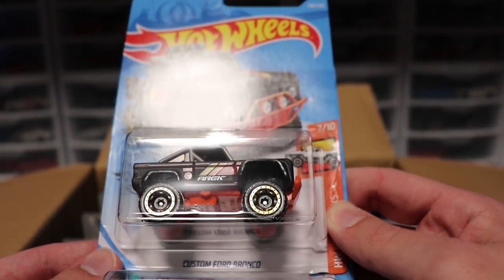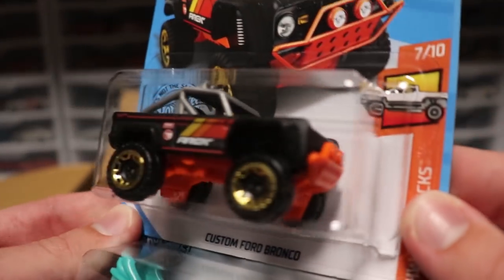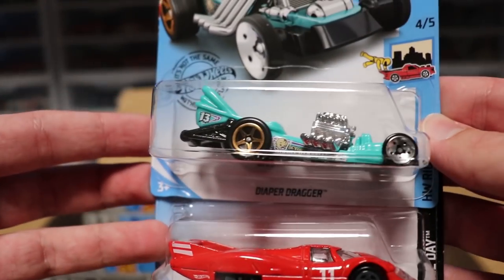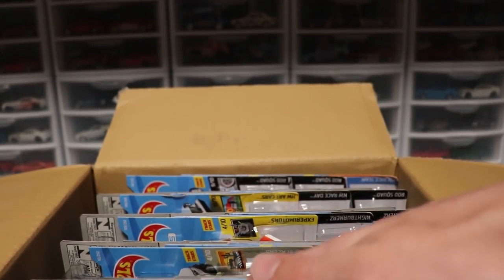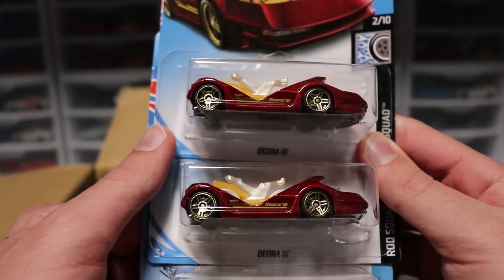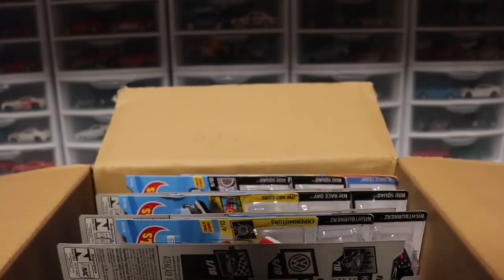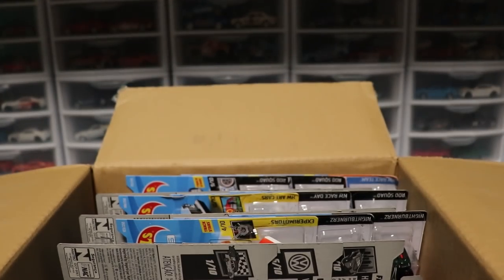We got a custom Ford Bronco and that was pretty easy. We got the little treasure hunt logo there if you guys can see it — matte black Ford Bronco looking nice. We got a Diaper Dragger. I believe that is a recolor; it was in red earlier this year. We've got the not-so-good-looking Dior 2 and then the Dragon Tail, which looks pretty cool — like a dragonfly car.